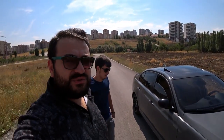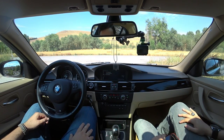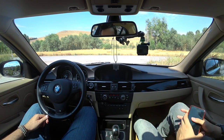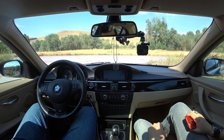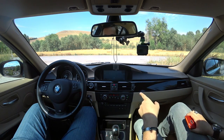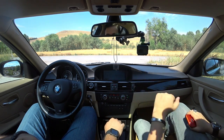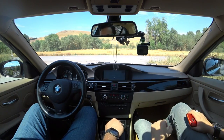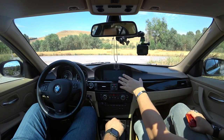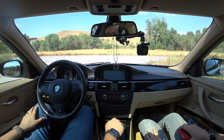Sürüşte bir iki şeyden bahsedelim. Ses de yapmaz güzel. Navigasyon var, açalım. Film de çalıştırıyor, yazılımda önceki sahibi açtırmış, giderken film açabiliyorsun. Ama tam kullanamıyoruz şurada, navigasyondaki görüntü yok, yarım kalıyor.